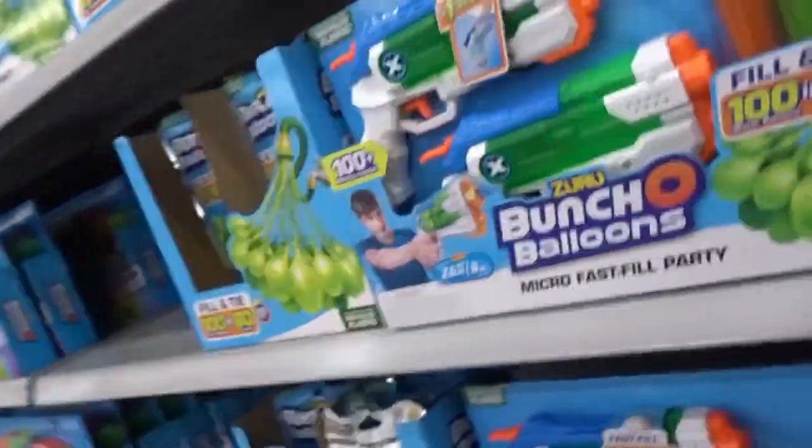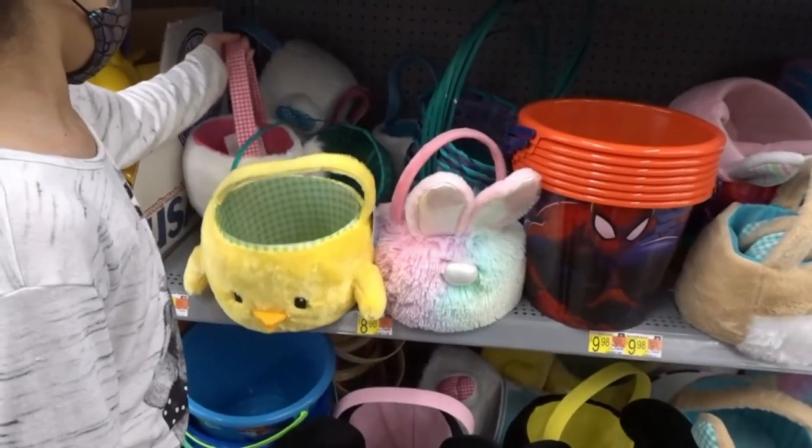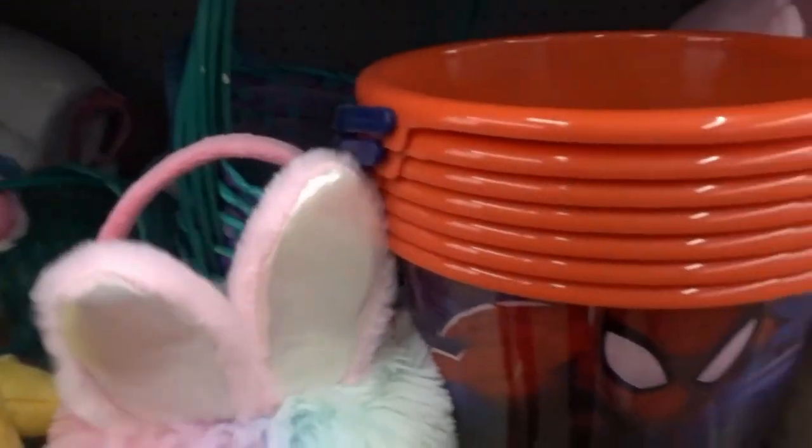That would be a good old water balloon gun. Bunch of balloons. Oh yeah, that was a cute Easter basket. I like this one — the color it is, and it's soft.